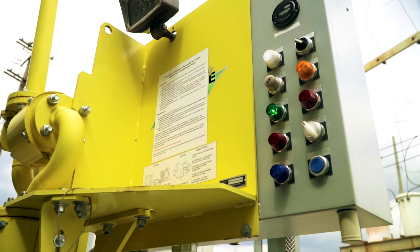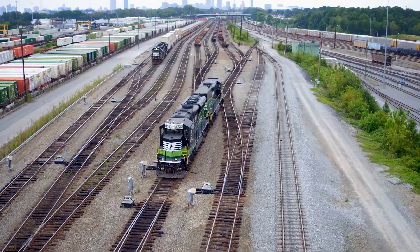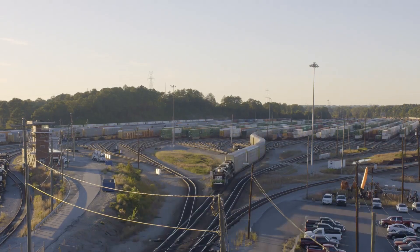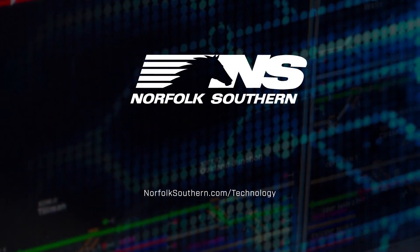SLEEPER is just one example of NS deploying new technologies that save real money while further reducing our impact on the environment — a reimagined business. That's good for all of us.